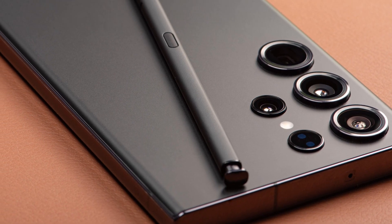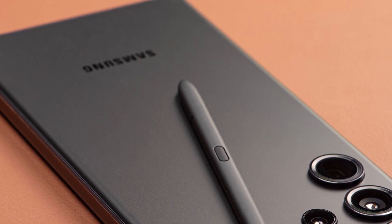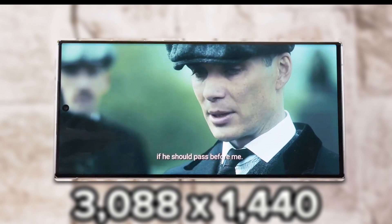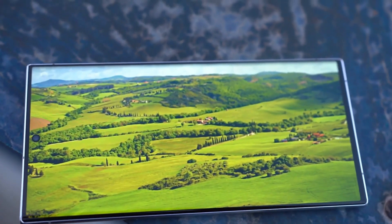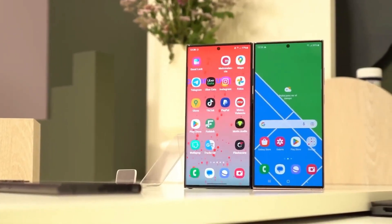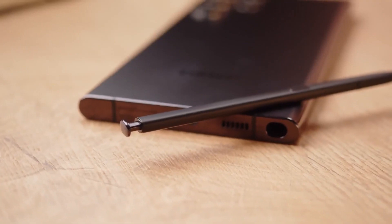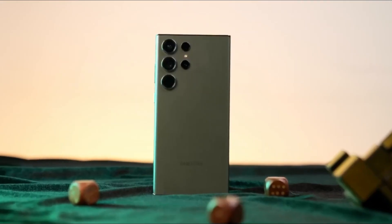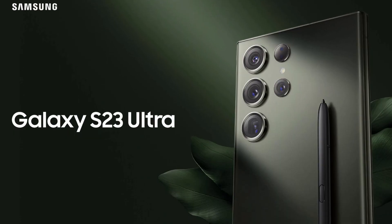The S-Pen continues to be a key feature, but no major upgrades are expected in terms of functionality. Display Differences: The Galaxy S24 Ultra is likely to retain the impressive 6.8-inch LTPO OLED display with a 1–120Hz dynamically switching refresh rate. However, the game-changer could be the rumored peak brightness of over 2,500 nits, a substantial improvement over the Galaxy S23 Ultra.